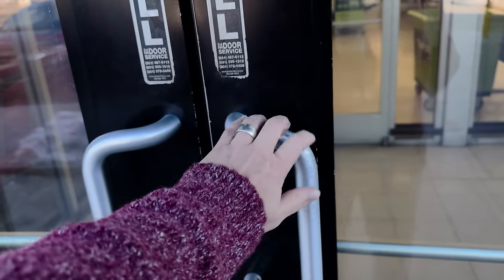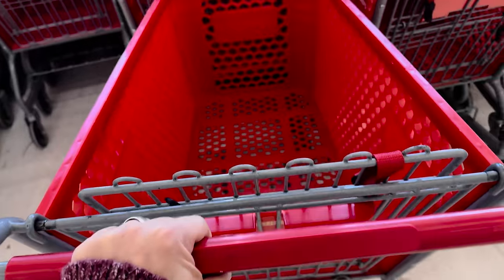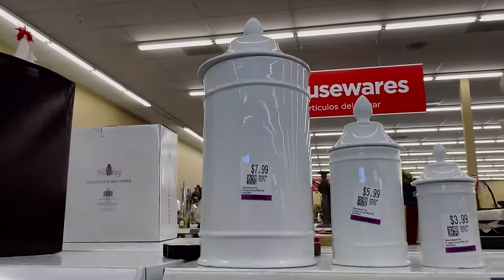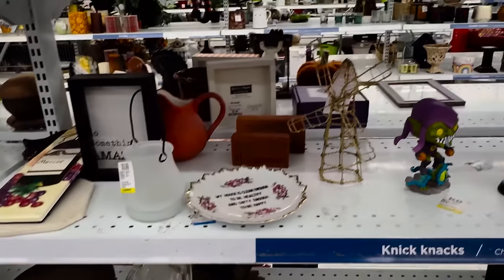So I'm at Savers. I'm not holding my breath that there's going to be anything worth getting because honestly the last few times we've been here it's been so expensive. So let's see what their prices are. As I suspected the prices are a little bit high, so we'll see if there's anything really cool and vintage that I want. Otherwise I'm probably gonna come up empty handed.